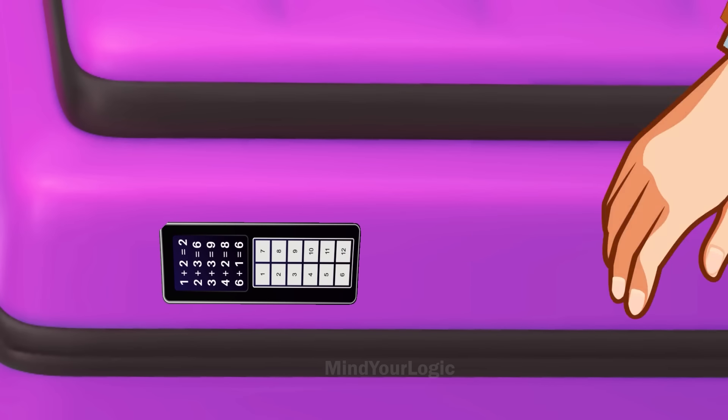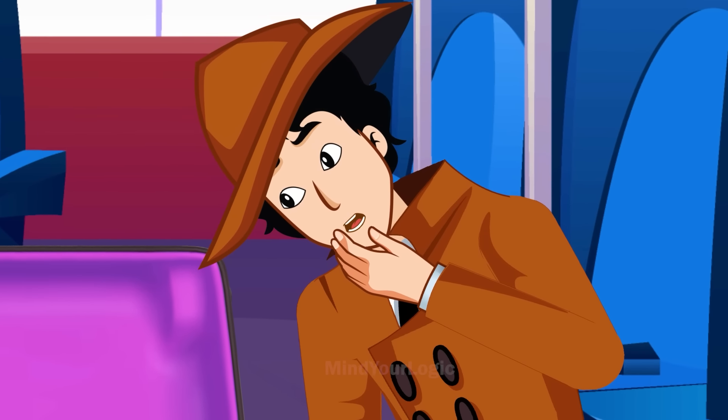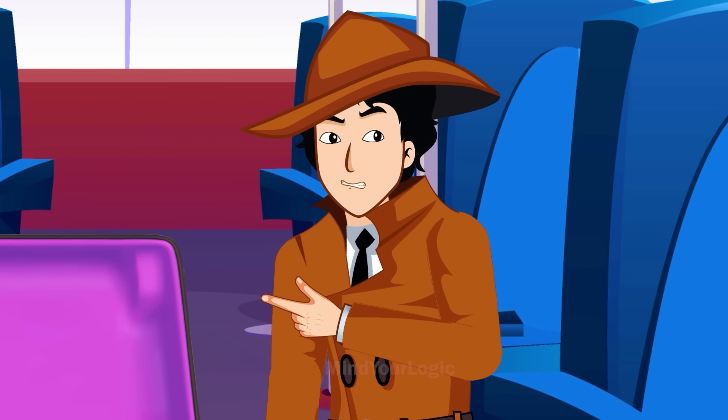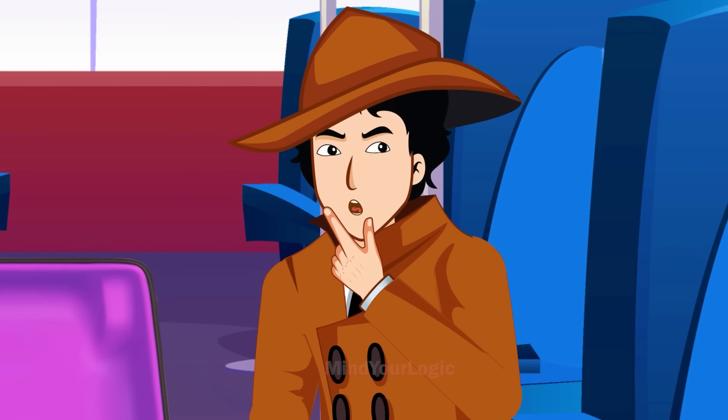Mayhul presses the correct button and manages to open the bag. He is left speechless by what he sees inside — the bag was filled with tons of cash and gold biscuits. This means this man was a smuggler, but it is still unclear if this was a murder or a suicide.